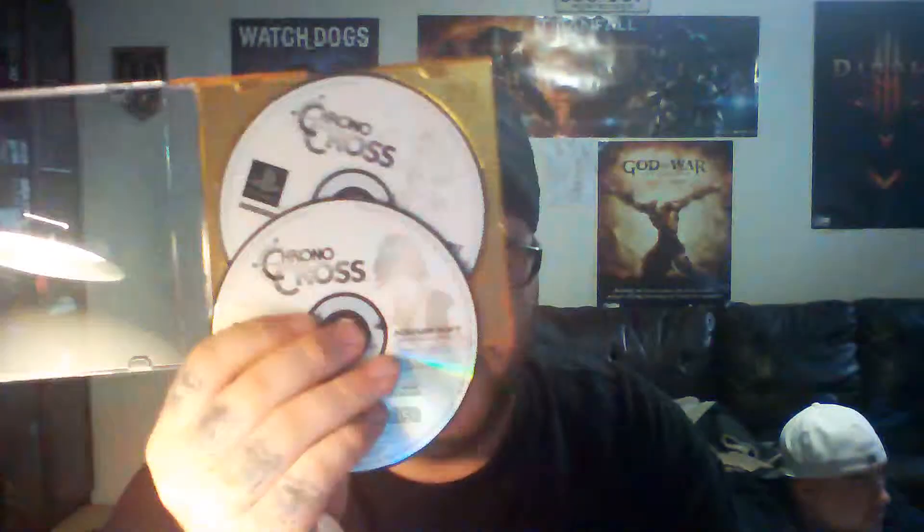I also got another copy of Chrono Cross from a buddy, so I've got the disc copy — there are two discs in here. They were in my collection so they're in fair to good condition. If someone needs a copy, let me know.